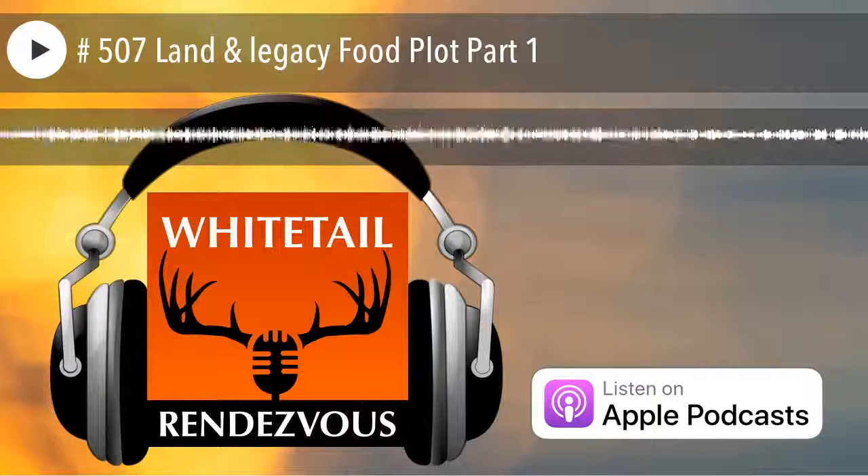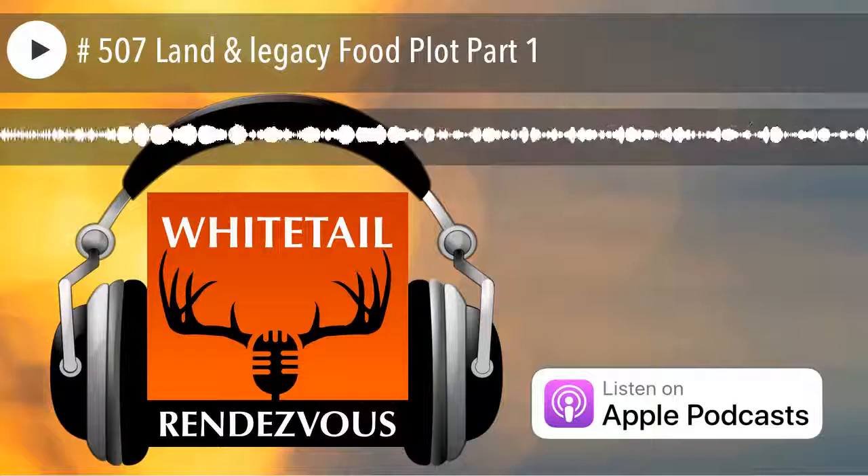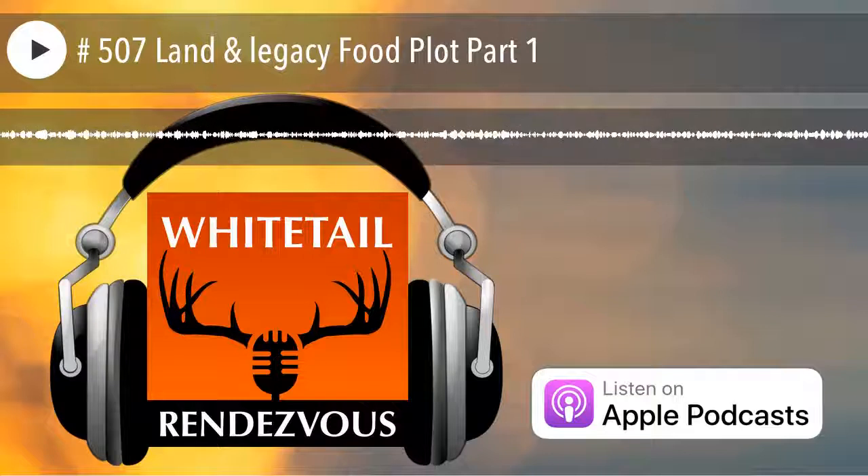Thanks for joining us. Be sure to tune in tomorrow for another episode of Whitetail Rendezvous, where you can listen and learn from the experts so you can be more successful on your next hunt. Until next time — listen, learn, and succeed.